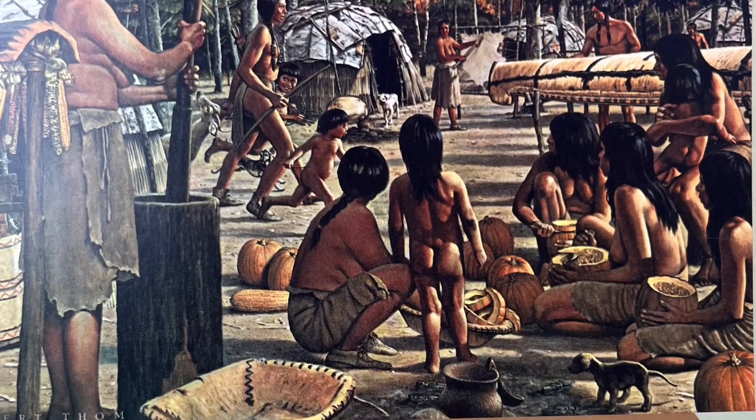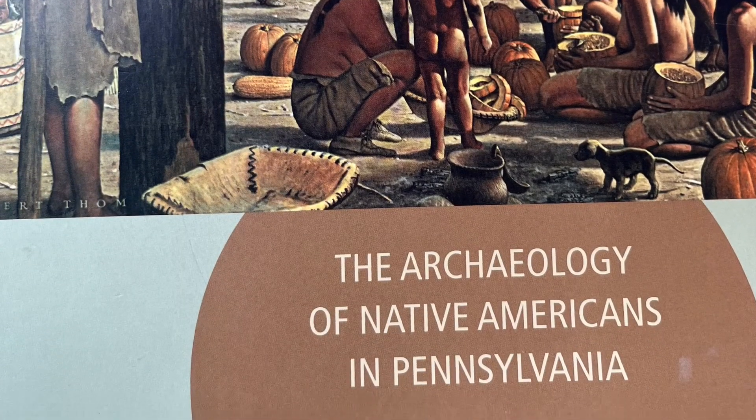All right, super quick book review. First, Pennsylvanians — get this book, guys.